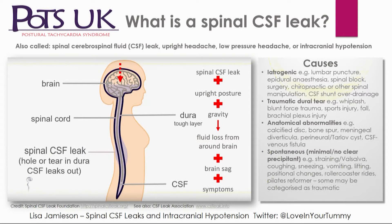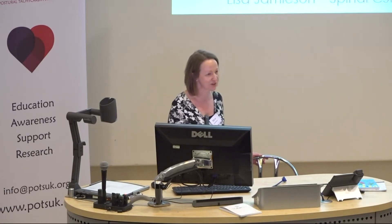Seemingly innocuous triggers include coughing, sneezing, vomiting, lifting, positional changes, roller coaster rides — there's even a case report from a Pilates reformer. Pre-existing dural weakness is a factor. I've also suggested an alternative name: 'perforated dura mater,' because 'CSF leak' doesn't sound very serious, but when you get one, it is really life-changing. I had to lie down basically for three and a half months.